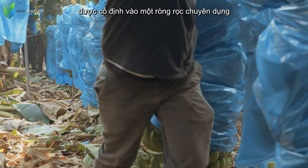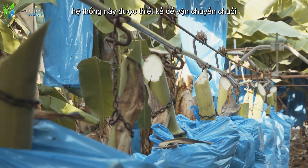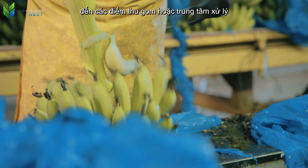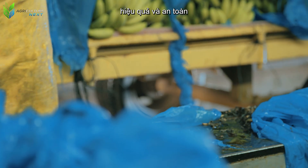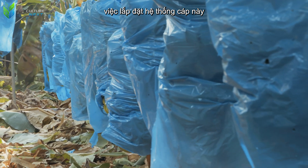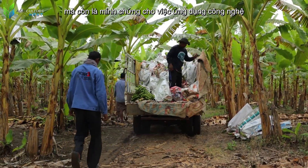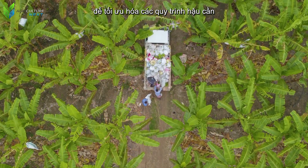Next, the banana bunches are secured onto a specialized pulley or cable system. This system is designed to transport bananas from the field — sometimes on hilly terrain — to collection points or processing centers efficiently and safely. The installation of this cable system is not only an ideal solution, but also a testament to the application of technology to optimize logistics processes.